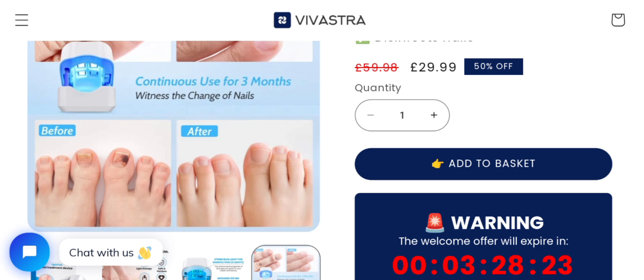Now let's talk about the legitimacy — is this product a scam or a legit product? The product has many customer reviews with positive signs, as you can see. According to our research and the conclusion based on all the information gathered, the product appears to be a legit product. However, we also recommend you make your own decision after doing your own research.